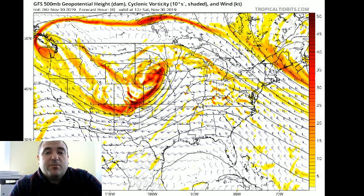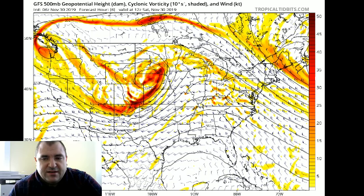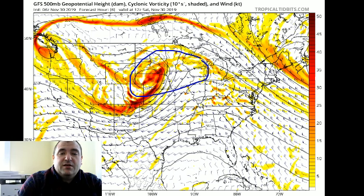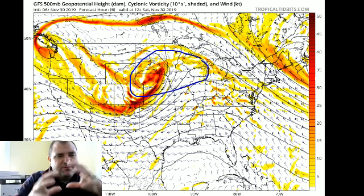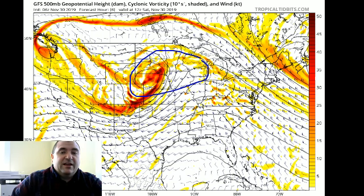Anyway, you can see over in Nebraska where the storm is and where that upper level energy is. This is a very large upper level system size-wise, and pretty strong especially at the upper levels. All that energy has got to get through here, and it's going to snow that entire time.